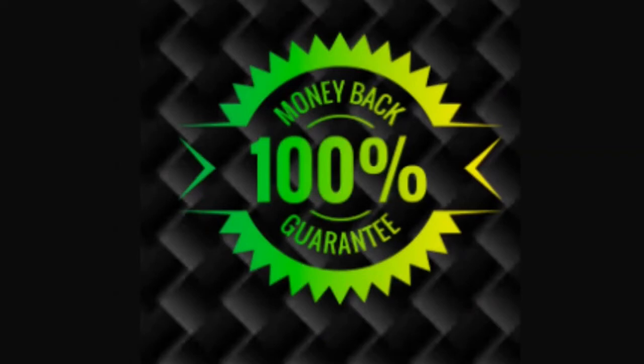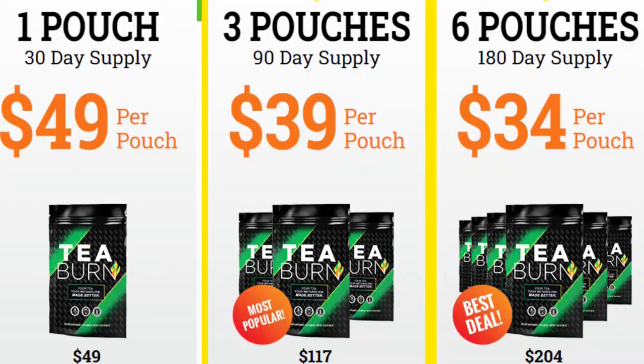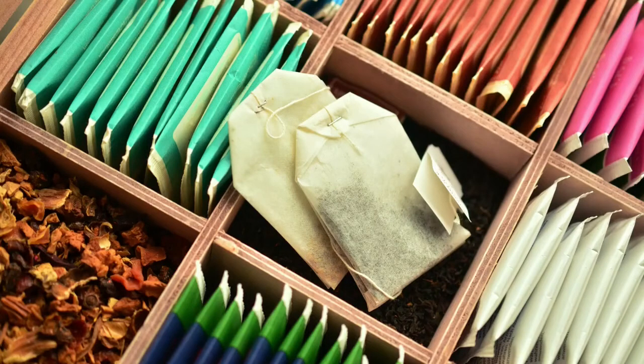T-Burn also claims to be a natural weight loss supplement that can be beneficial for anyone looking to lose weight, whether it's newly gained weight or weight that has been with their body for decades. Weight loss is not the only claim made by the makers of T-Burn — the product also claims to have benefits that go beyond simple weight loss. T-Burn can also provide an excellent immunity boost, and some of its ingredients also help metabolism work faster, which further supports the weight loss benefit of the product. T-Burn keeps the claims they make very realistic.